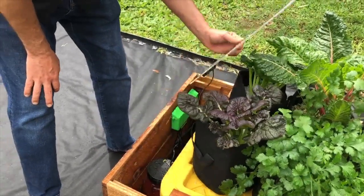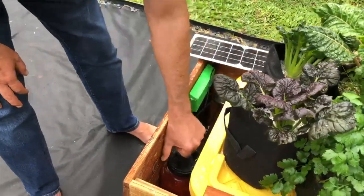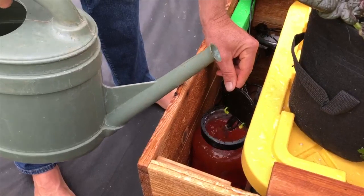As you can see, you just lift the solar panel and pour them into the nutrient tank. You only have to do it once every 10 days. When you buy your GrowBot we give you two months worth of nutrients for free, then you just reorder.